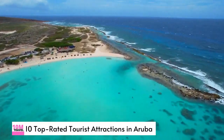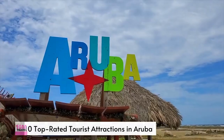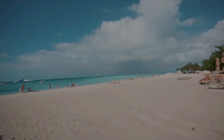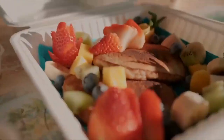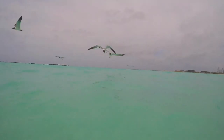Are you up for a thrilling adventure? Buckle up because we're about to take you on a tour of Aruba's most jaw-dropping tourist attractions. Get ready to be blown away by the stunning natural beauty and incredible sights this tropical paradise has to offer. From mesmerizing beaches to captivating landmarks, we've got 10 top-rated tourist attractions that will leave you speechless. Join us on this exciting journey and let's get started.